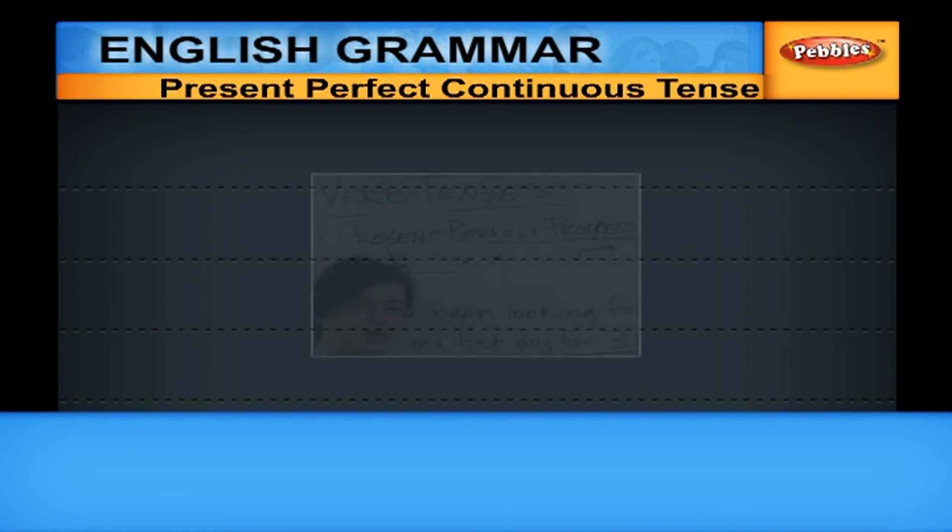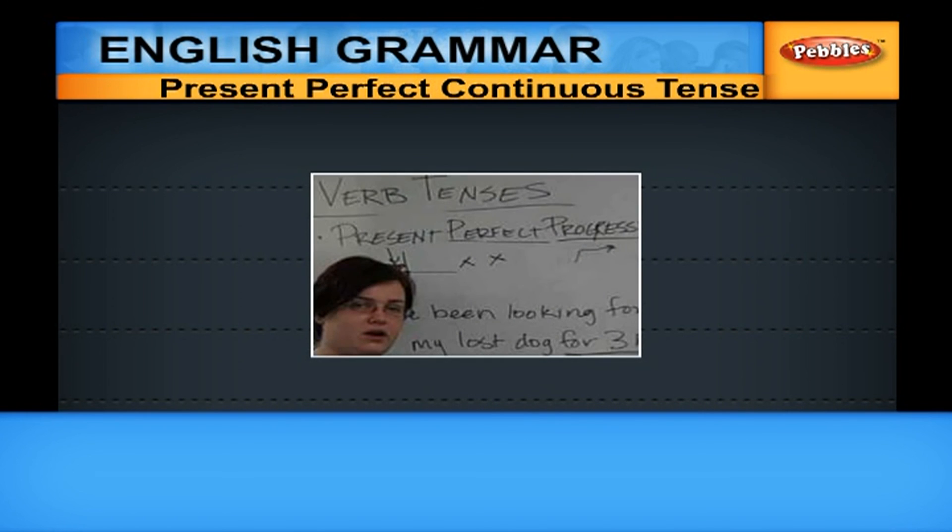Where do we use Present Perfect Continuous? We use Present Perfect Continuous while referring to an action that started in the past, continued for some time, and is still going on.